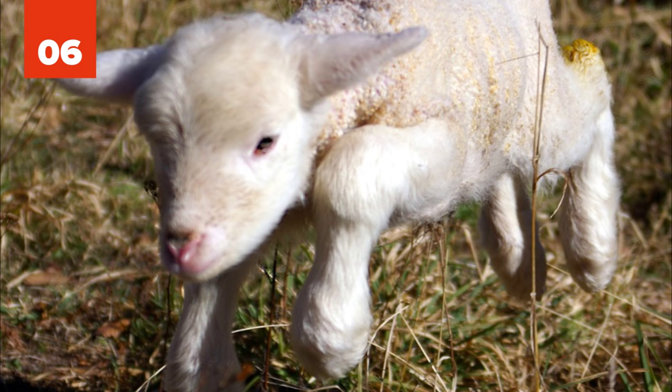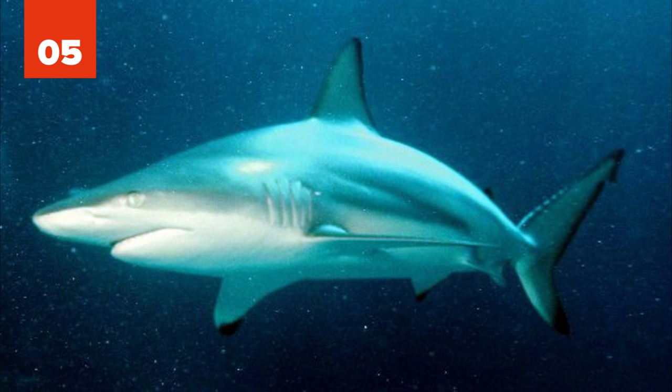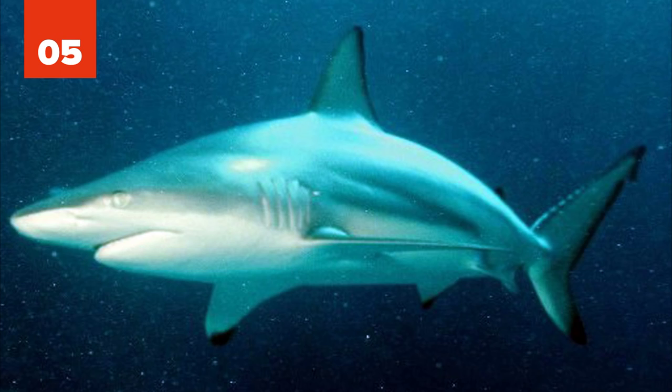5. Blacktip Hybrid Shark. Just a few years ago, the very first hybrid shark was discovered in Australian waters — a combination of the Australian blacktip shark and its global counterpart, the common blacktip shark. The hybrid shark appears to be a strong and robust shark. Scientists suggest the two species might have interbred to gain better adaptation skills.